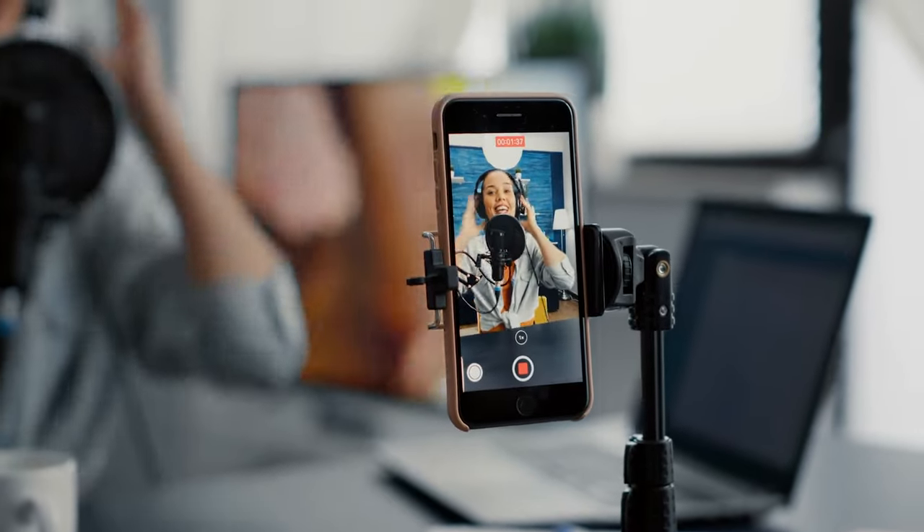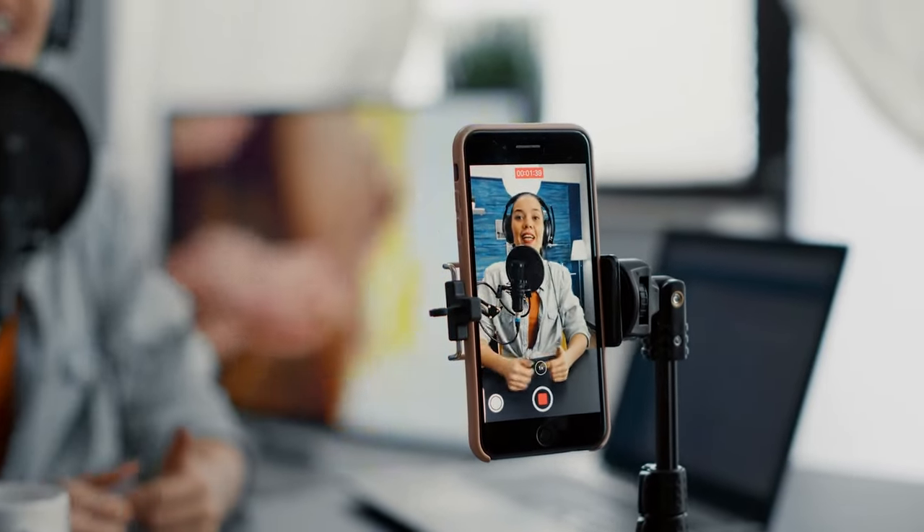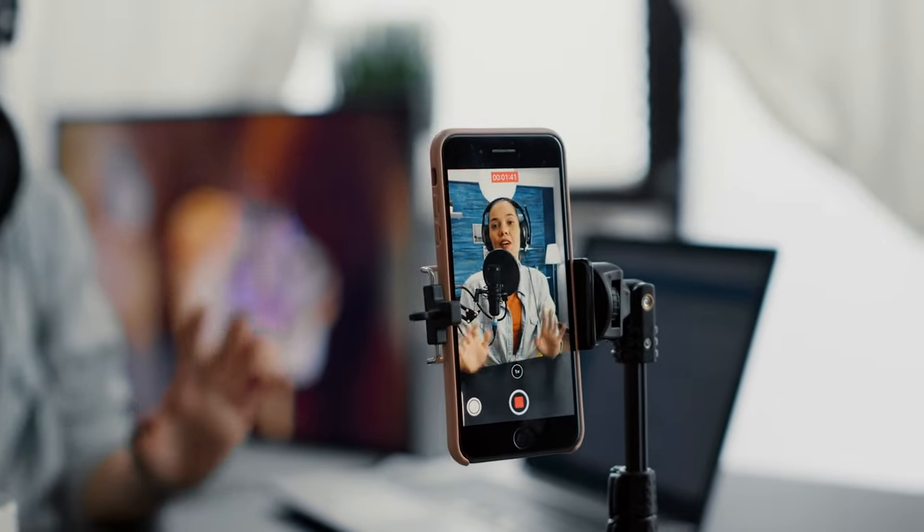One thing not many people know: if you go live on TikTok while a video of yours is pumping and doing really well, it's going to get pushed even harder and shown to way more people. So the next time you start seeing traction on your TikTok video, make sure to go live and stay live for at least 20 to 30 minutes.